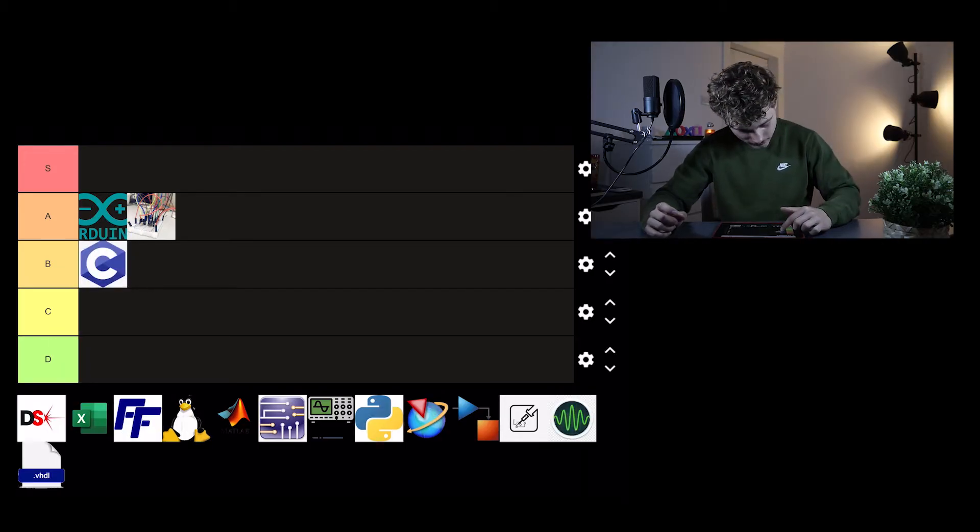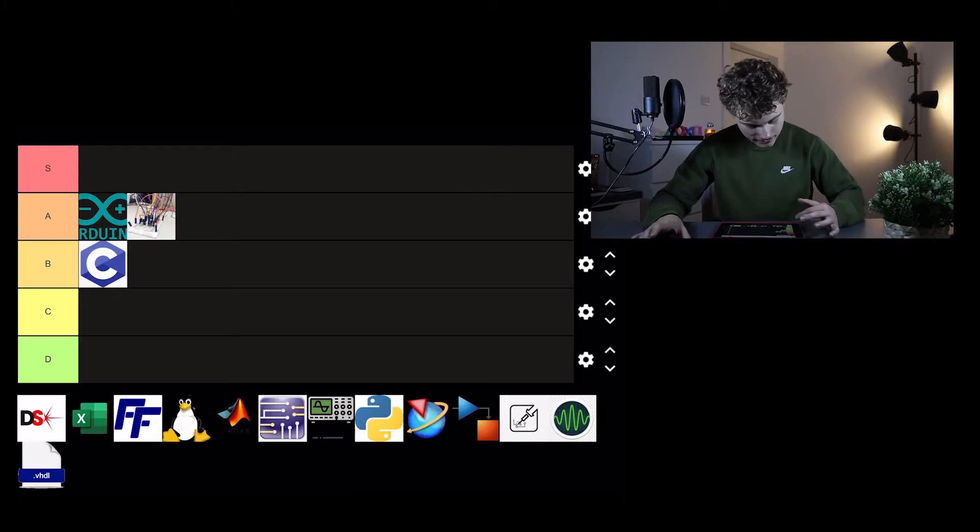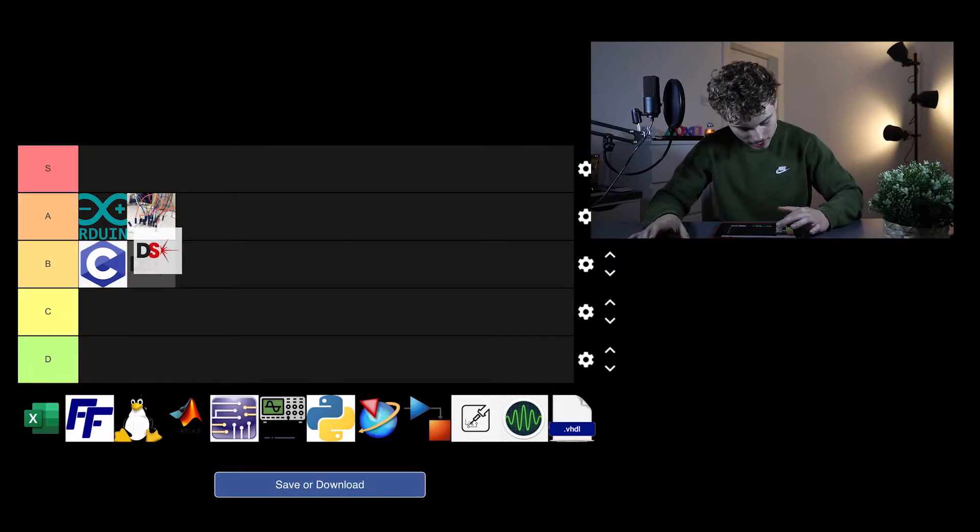Next is C — the language. It's a very powerful language, really popular in hardware engineering. I give it a B tier because it's really important but you need to know you're going to use it in the future. I had a project in C in first year, got a really good grade, thought I knew the language — until I had an interview with Intel and looked like a complete fool.